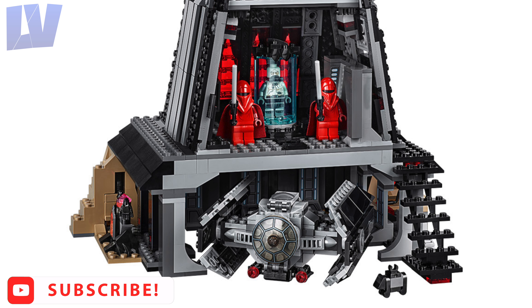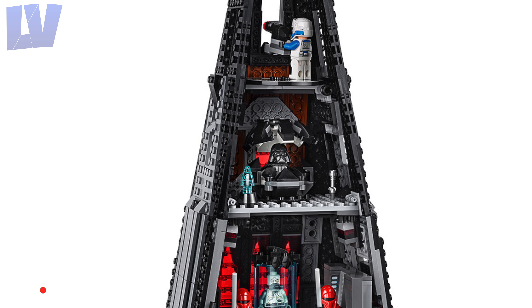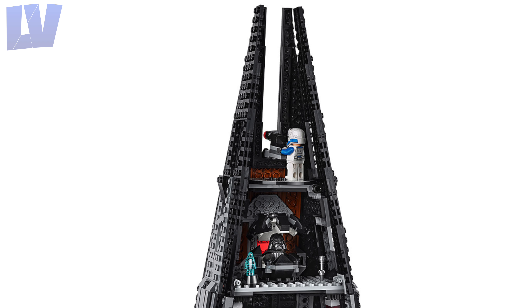Moving to the back, at the bottom is a little hangar, Darth Vader's bacta tank is on another floor, above that is his meditation chamber, and at the top is a little turret. The builds on every floor look great, but at the back of the rooms it looks really bad because you can see all the pieces that make up the external wall.